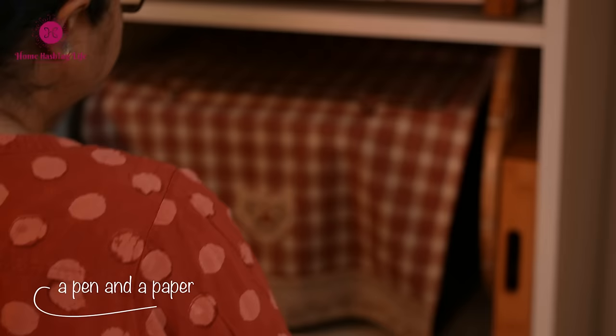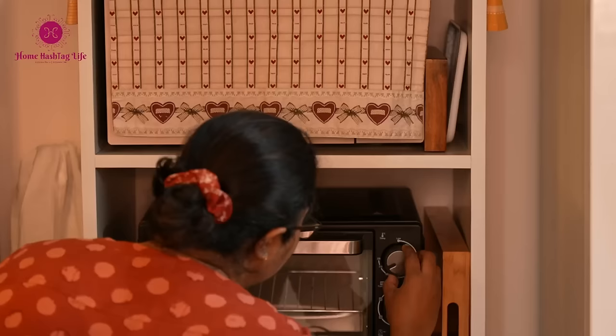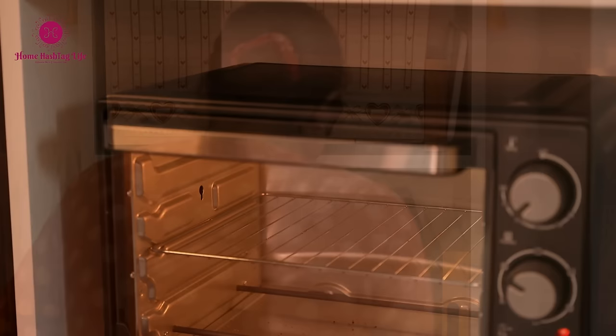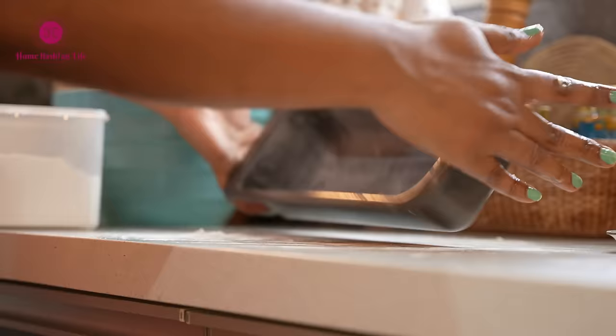Grab a pen and a paper — yes, not your mobile, a pen and a paper — and jot down names of dream destinations where you want to go, adventurous activities like scuba diving or kayaking, or learning new skills like PowerPoint presentation or sewing.